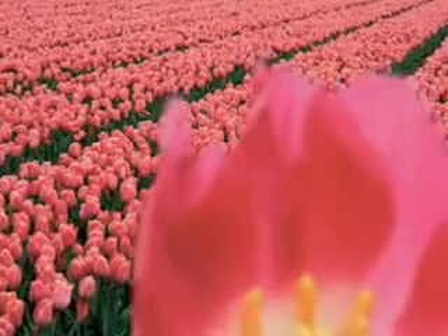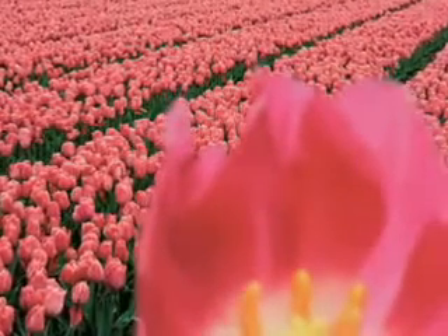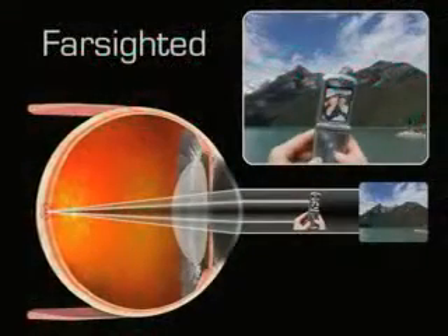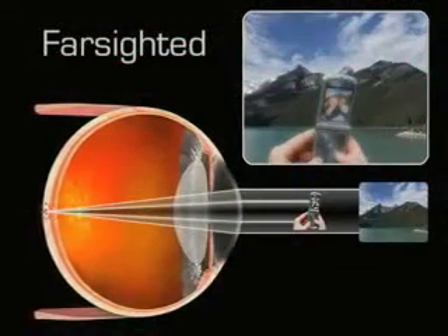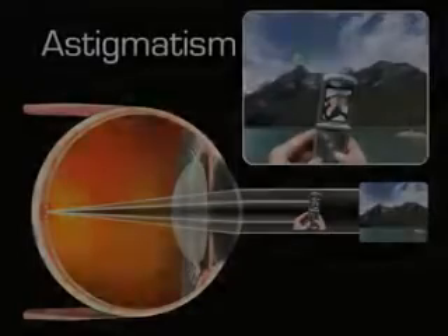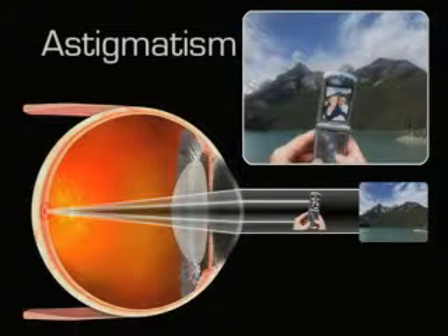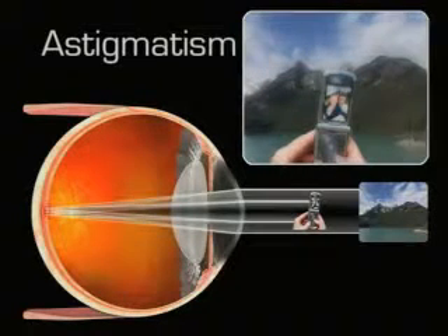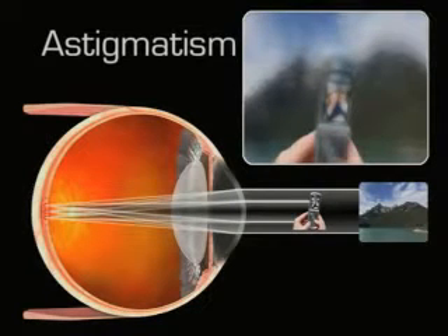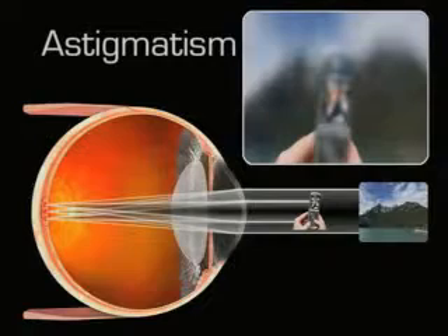Farsighted people see better at a distance than they do close up, although they often have trouble with distance vision too. That's because the cornea doesn't bend light rays enough, so they focus behind the retina instead of directly on it. With regular astigmatism, the cornea is shaped like a football — more curved in one direction than the other — causing light rays to create more than one point of focus, resulting in blurry and distorted vision.